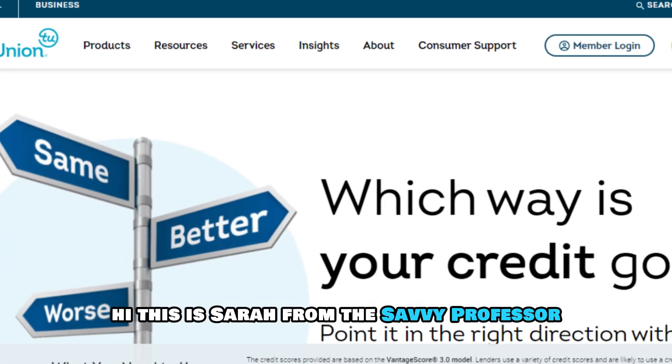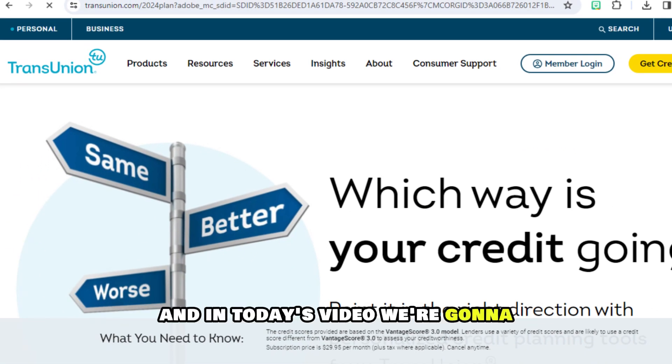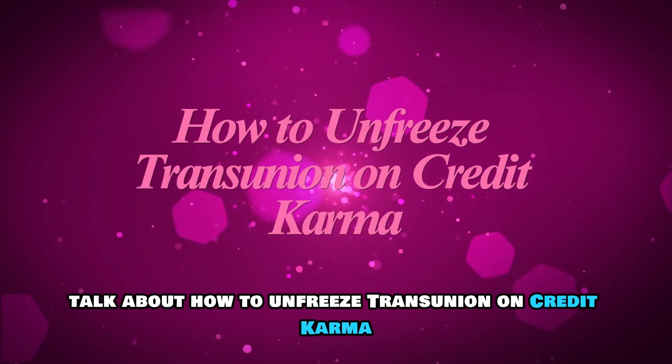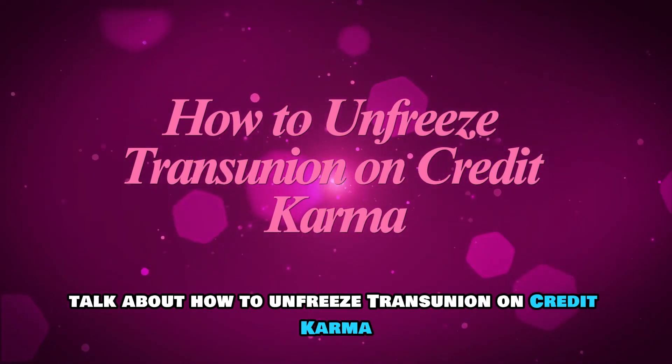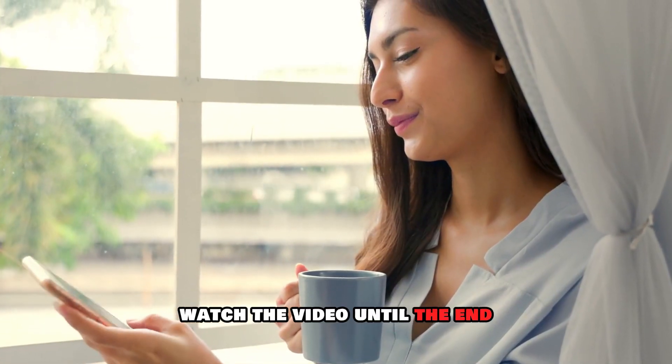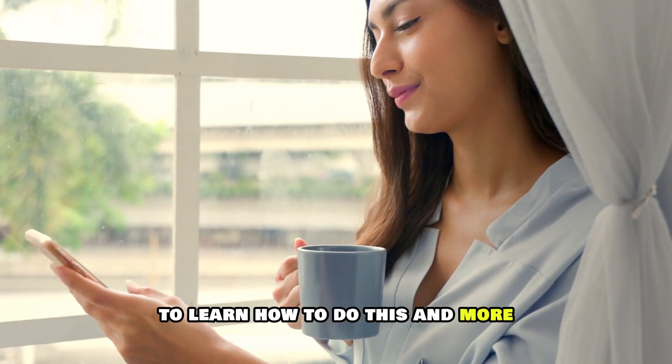Hi, this is Sarah from The Savvy Professor, and in today's video we are going to talk about how to unfreeze TransUnion on Credit Karma. Watch the video until the end to learn how to do this and more.